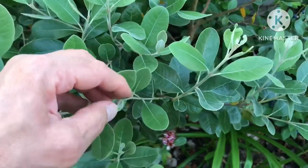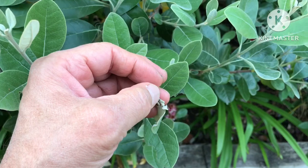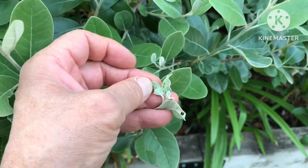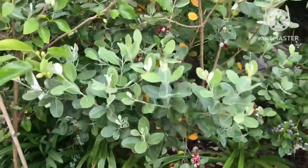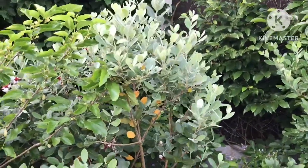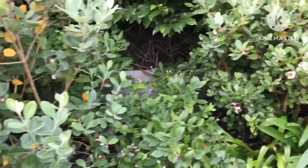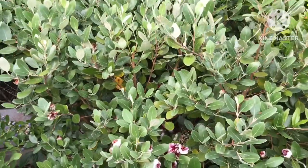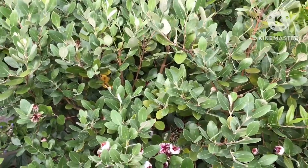They're virtually pest-free. They do sometimes get little caterpillars that bind the leaves together and sit inside the leaves with webs, but they don't generally do too much harm to the plant. They don't seem to get any greenfly, scale insects, mealy bugs, or any other pest that I can determine.